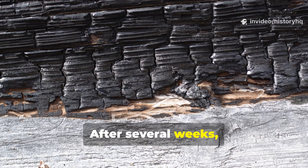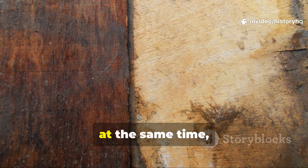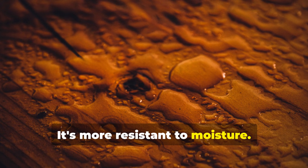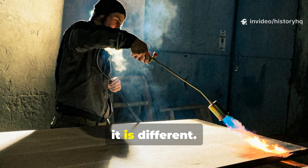After several weeks, the difference is obvious. The wood is lighter and at the same time darker. It's more resistant to moisture. It even smells different, because it is different.